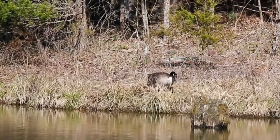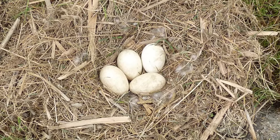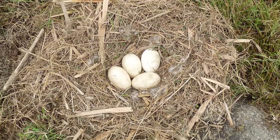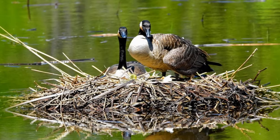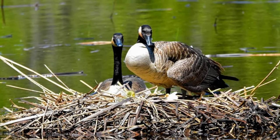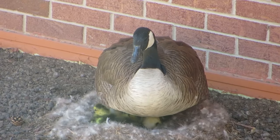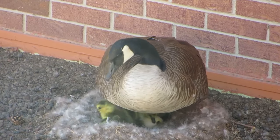The nest will be on the ground and within close reach of water. She will lay between 2-12 light cream coloured eggs that measure around 8.5cm in length. The gander guards the nest whilst the female does all of the incubation, and after 25-28 days, the chicks, which are known as goslings, hatch.